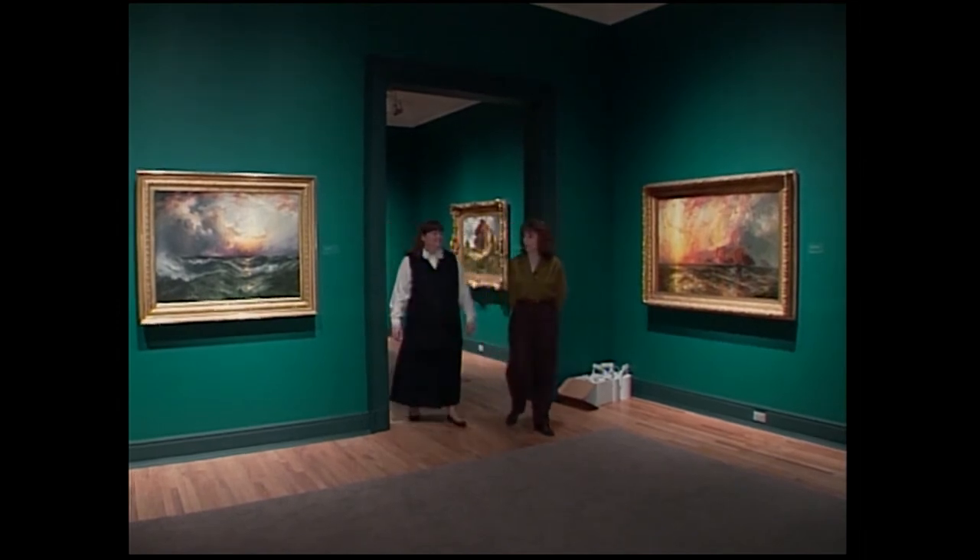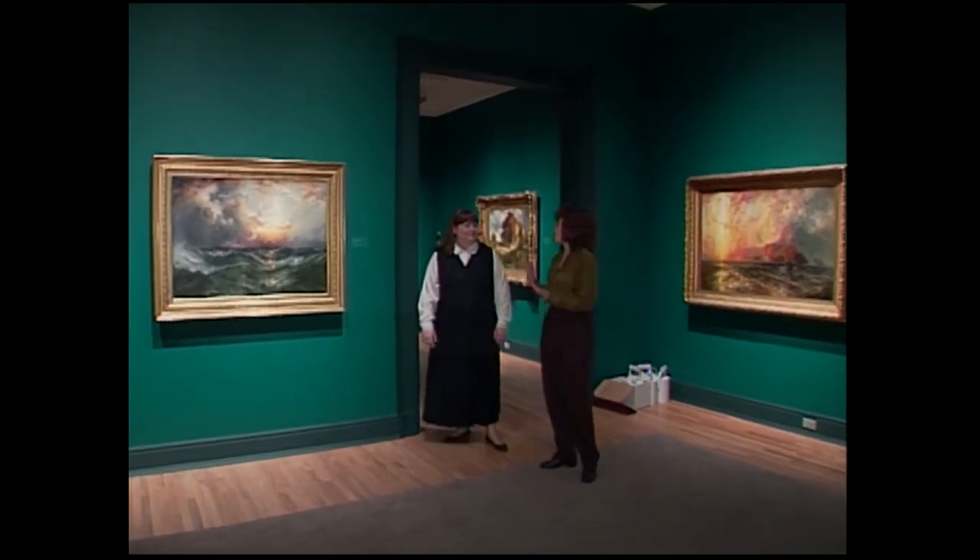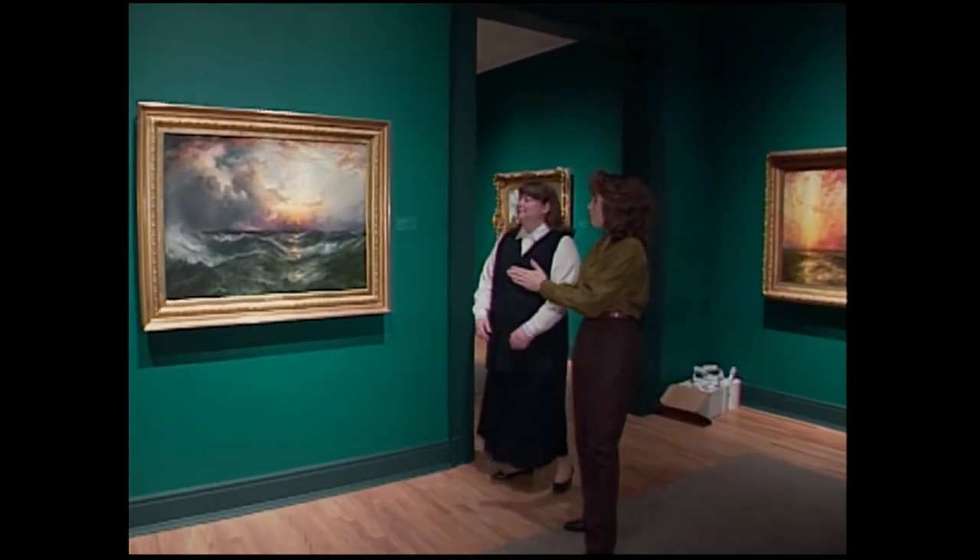We're back at the Gilcrease Museum viewing some of the beautiful artwork of Thomas Moran. In fact, this is my favorite room. I love this. And this is my favorite painting.